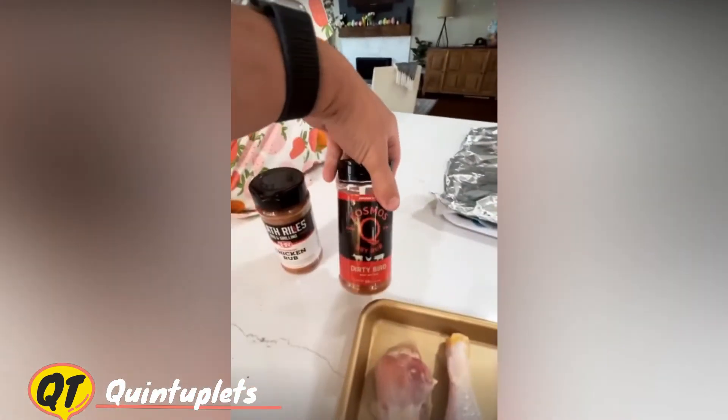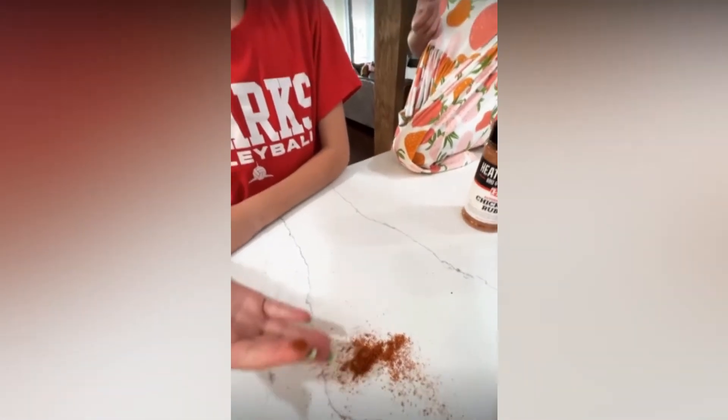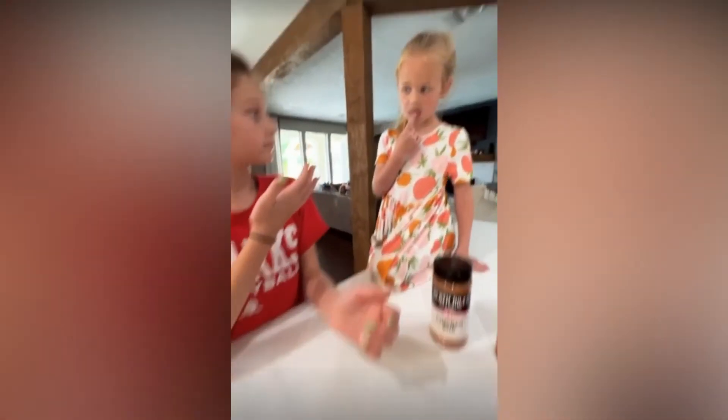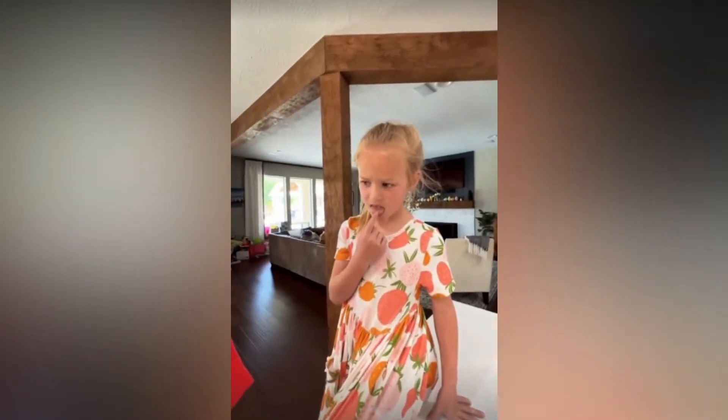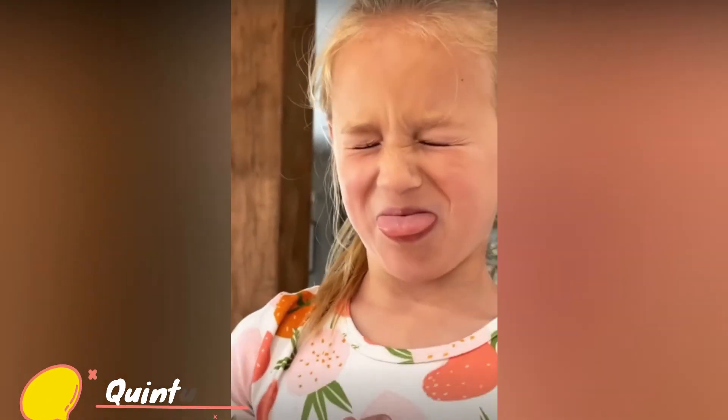We actually just spilled the Dirty Bird on the counter — we just cleaned the counter earlier today — so I'm going to let them try it off there. That's the Dirty Bird. One of them said: "I like this one, it's salty and a little spicy."